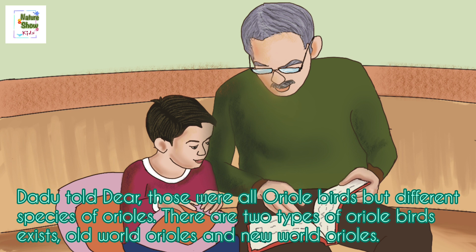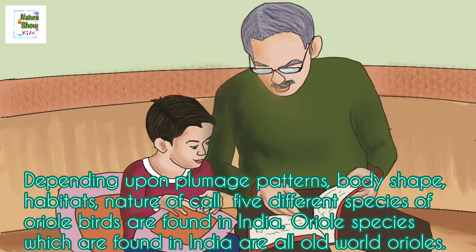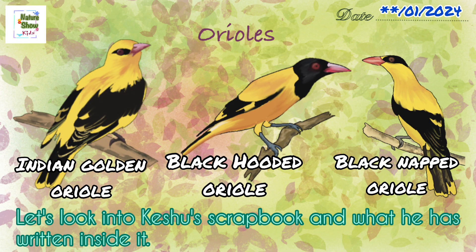There are two types of oriel birds in the world: Old World oriels and New World oriels. Both new and old world oriels are brightly colored with red, yellow and black plumage, have long tails and long pointed bills, and build hanging woven nests in tall trees. Depending upon plumage patterns, body shape, habitats, and nature of call, five different species of oriel birds are found in India — all of which are Old World oriels. Kishu quickly took out his scrapbook and started making paintings of those birds along with brief information about them. Let's look into Kishu's scrapbook.